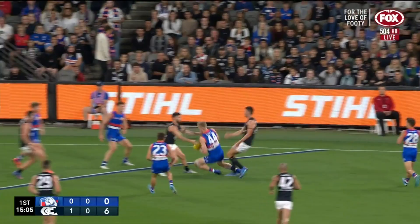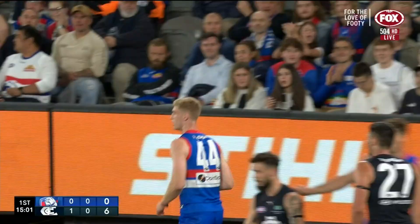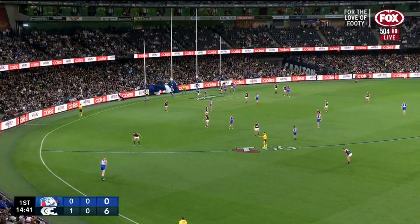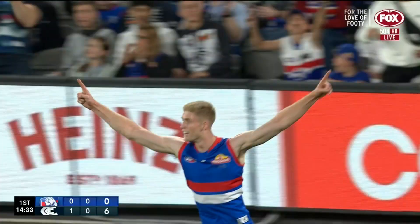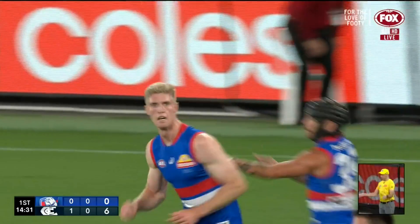Throughout his entire career, really drives to 50 again. It's English at the front - did he get enough? Yes! English makes better contact than his first. It's working its way back - goal apiece on Thursday night footy.